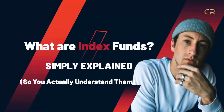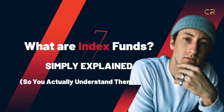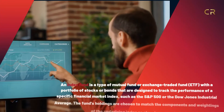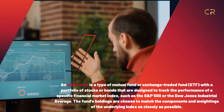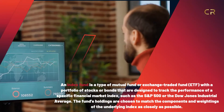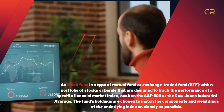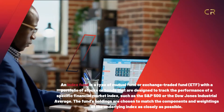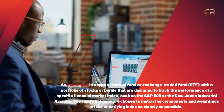What are index funds? Simply explained, so you actually understand them. An index fund is a type of mutual fund or exchange-traded fund (ETF) with a portfolio of stocks or bonds that are designed to track the performance of a specific financial market index, such as the S&P 500 or the Dow Jones Industrial Average.